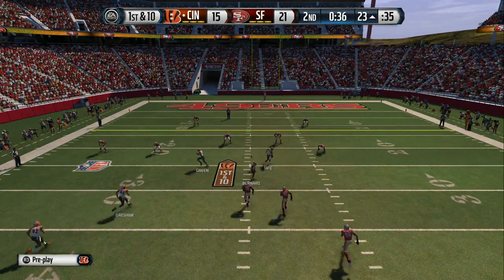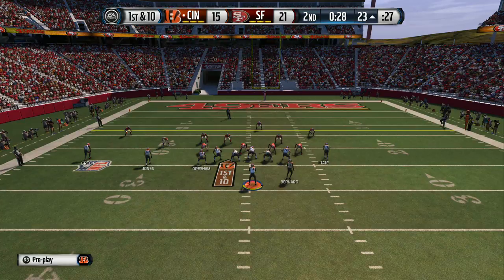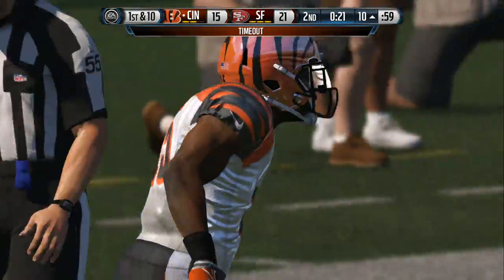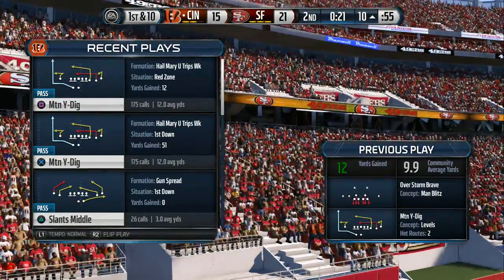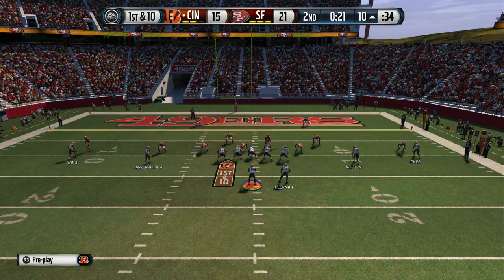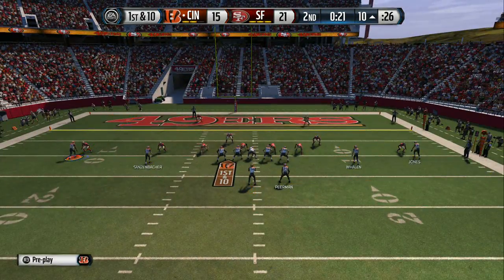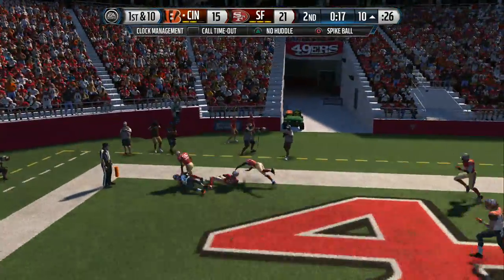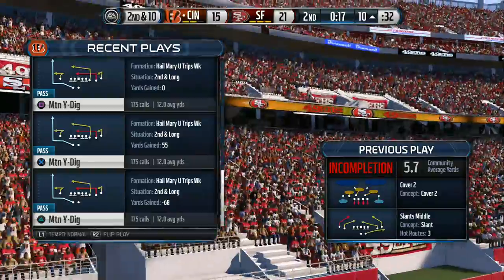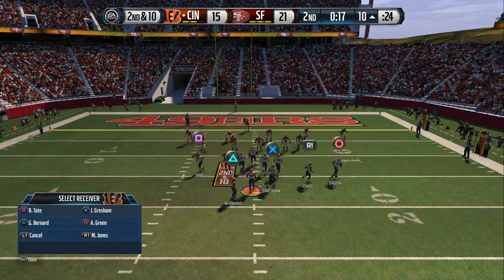They're back at the line after that catch for a first down. No need to huddle — hurry-up offense. Looking to the right side and throwing — the Bengals get a first down. The Bengals are going to burn the first of their three timeouts right here. First and goal from the 10. Pass walked away — it was an incomplete pass against cover two. Against the two deep safeties you really want to throw the football down the middle or deep down the sidelines. The quarterback didn't do that and that's why it was incomplete.